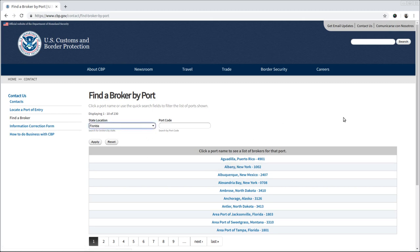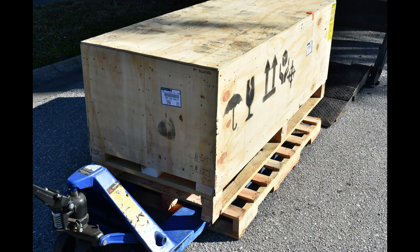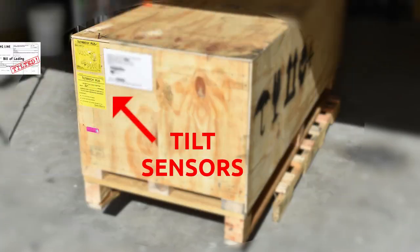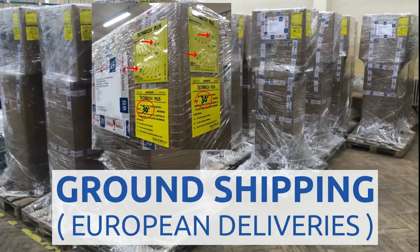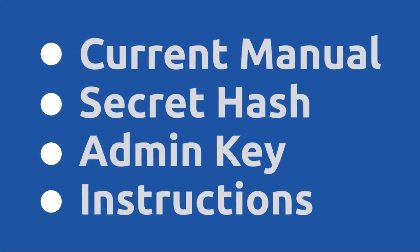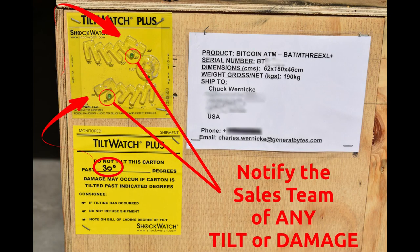There will be paperwork, and the paperwork must be in order to clear customs. After it's cleared customs, this 400-pound coffin will arrive at your door, normally within a few days. If the tilt sensor exceeds 30 degrees when it arrives, put that fact in writing — on the bill of lading, on the shipping receipt. Take pictures. Get proof if this expensive item may have been damaged in transit. Notify the sales team that you've safely received your new BATAM, and note in your email if the BATAM has been tilted or otherwise damaged in shipping.